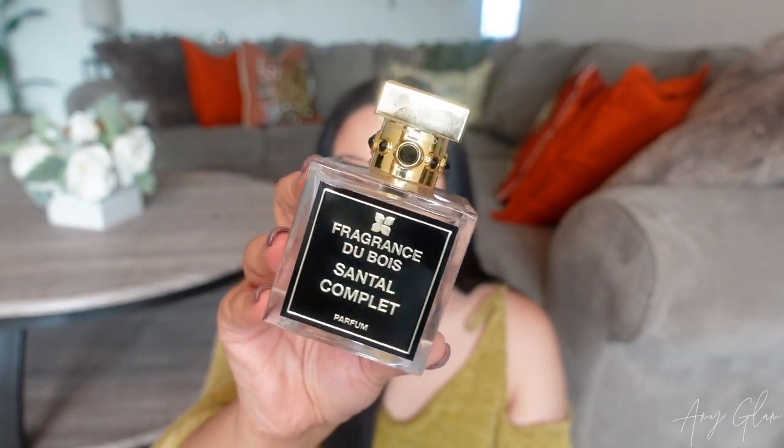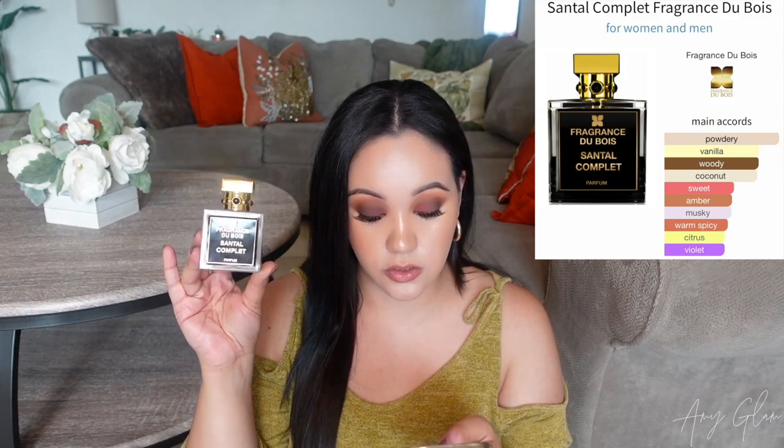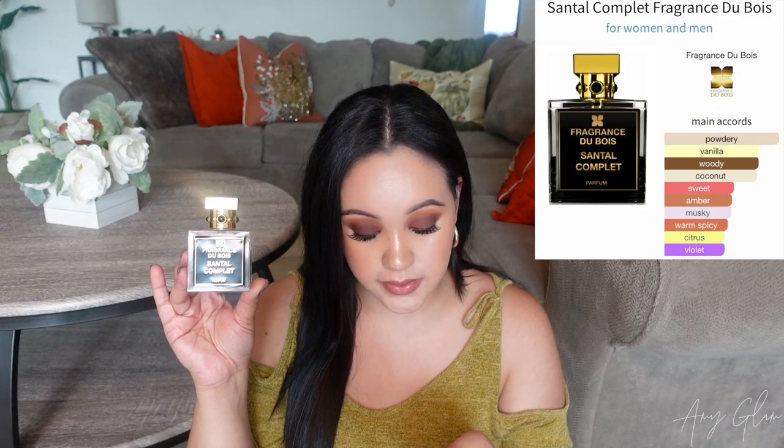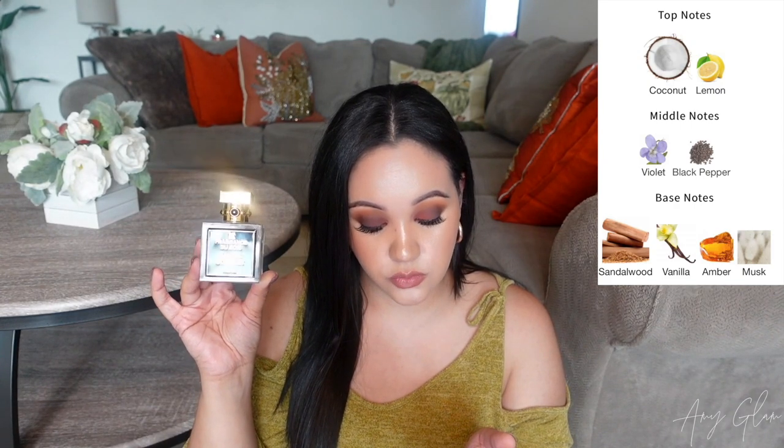I chose Santal Complete, and I was just mind-blown. I am completely head over heels in love with the fragrance I chose. The bottle is beautiful — the cap is very heavy, weighted, super luxurious feeling. I feel like this one can be worn year-round. The main accords are: powdery, vanilla, woody, coconut, sweet, amber, musky, warm spicy, citrus, and violet. Top notes are coconut and lemon. Middle notes are violet and black pepper. Base notes are sandalwood, vanilla, amber, and musk.